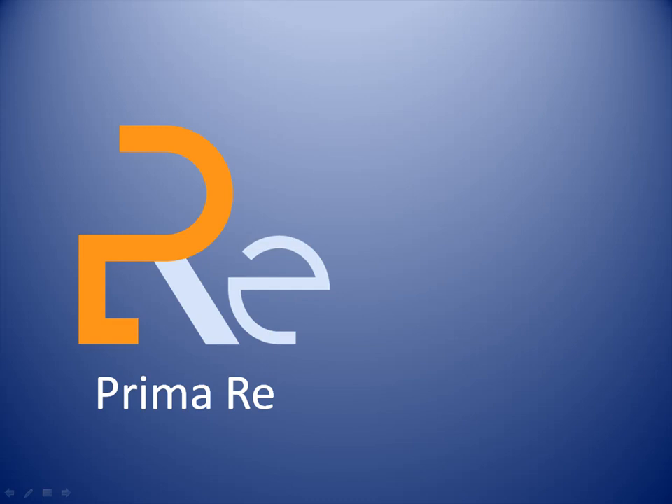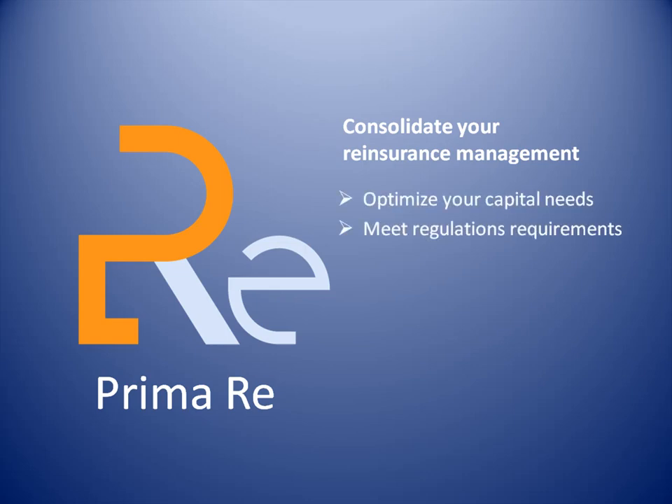Let's see how PrimaRe can help you with your major reinsurance challenge: consolidate your reinsurance management to optimize your capital needs and to be able to meet the requirements demanded by new regulations, such as Sarbanes-Oxley and Solvency 2.